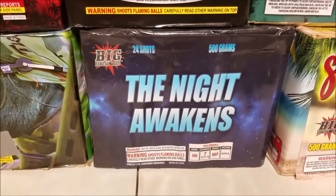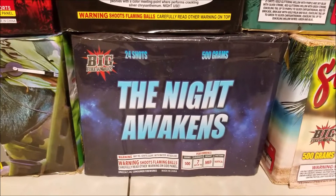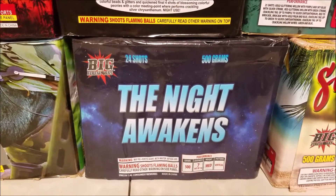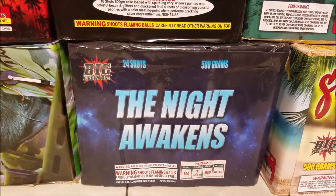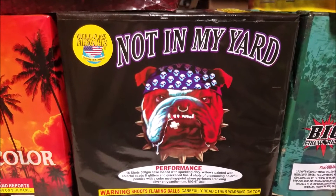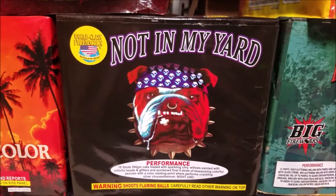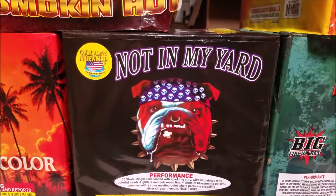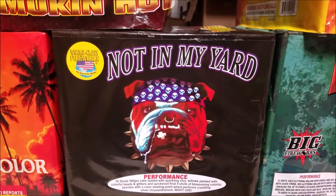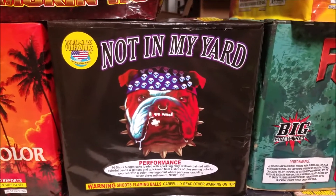The Night Awakens by Big is a 24 shot with good variety — another good variety cake with some angles in there as well. We'll shoot that one. Then we have from World Class Fireworks, Not In My Yard — it's been around for a long time, it's a great cake with a lot of good color in it and some strobing palms. Really cool looking cake, so we'll check that out and see what it does.